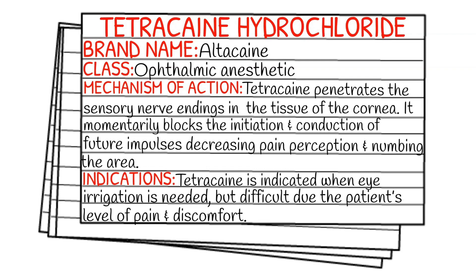Your indications are going to be when irrigation of the eye is needed but difficult because of the patient's level of pain and discomfort.